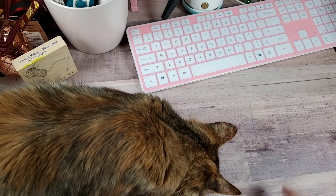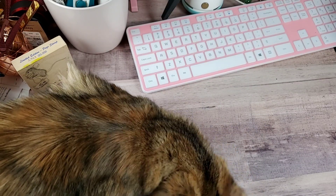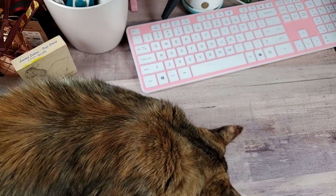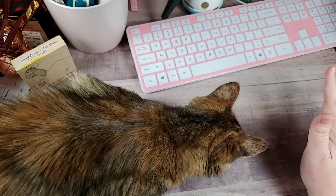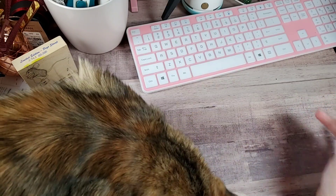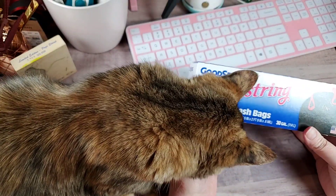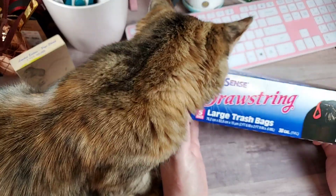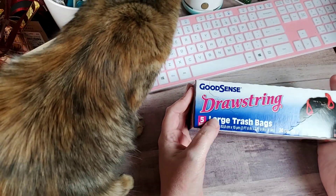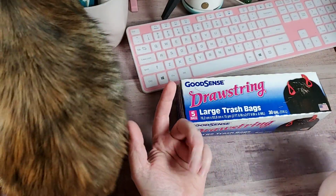I'm going to start with the haul, and then I will give y'all the news. I went to one of the bigger Dollar Trees because I was looking for some items for a friend of mine, which I still didn't find. But I did pick up these GoodSense drawstring bags. They're a dollar, there's only five, but they're fairly sturdy. I just always have one close by so that I can throw shopping bags in it.